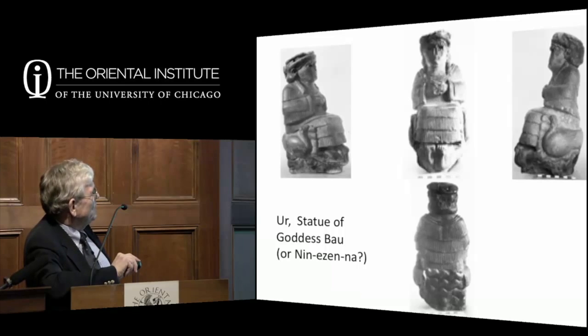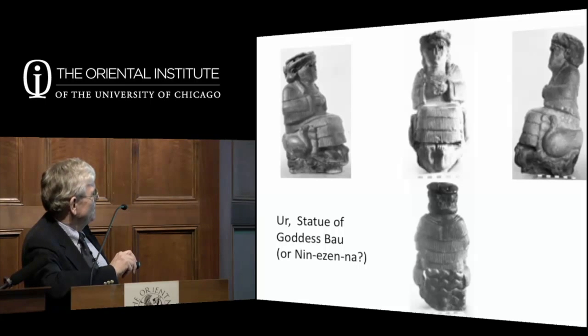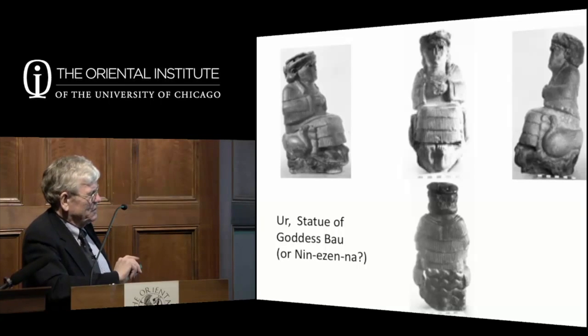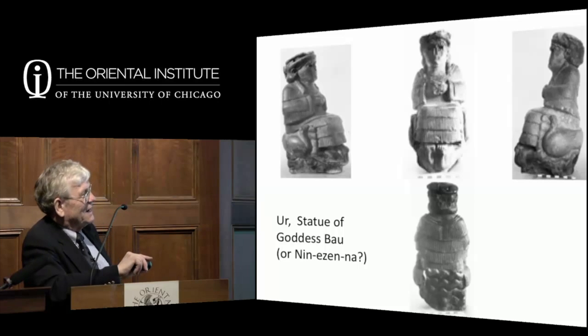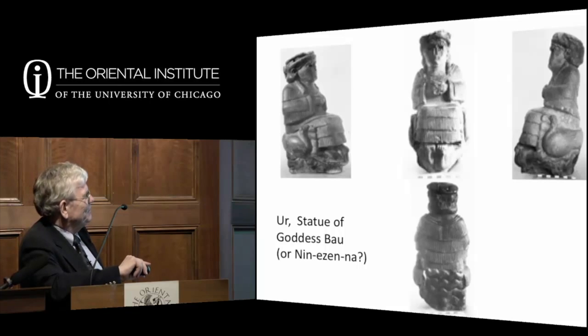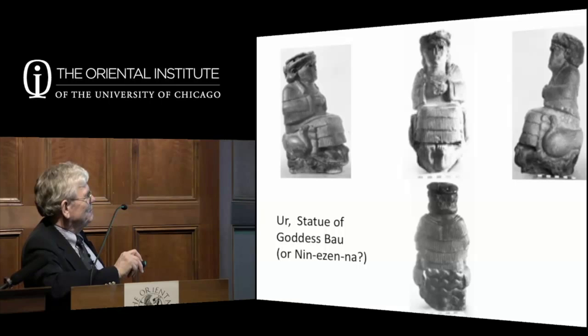Another statue found in a small shrine in Ur at about the same time shows a figure sitting on a goose—the goose is related to two or three goddesses. It could be Bau, or Ninezinna, the Lady of Isin, who later becomes the goddess Gula, goddess of medicine. Gula later takes on a dog as her symbol. The gods very often have symbols they go with—they either carry a specific weapon or have a dog or other thing as a symbol of who they are and what they do.